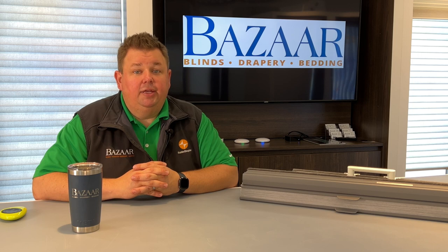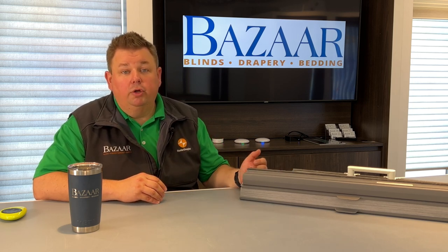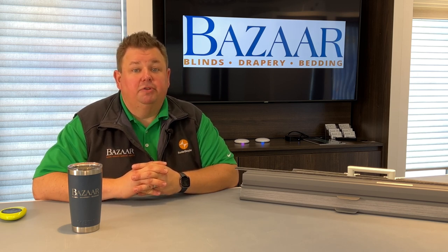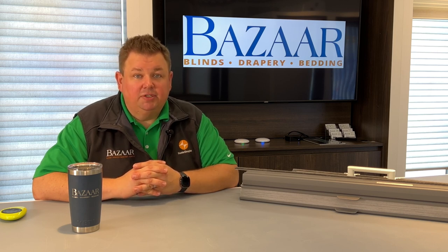Our warranty covers anything that happens to the internal mechanisms of your shades, whether it be the cords, the spools that the cords roll up in the headrail, or the mechanicals on the inside. We'll guarantee you for those 10 years that we will have parts to fix that shade, because that's the best part about buying a product from Bizarre.